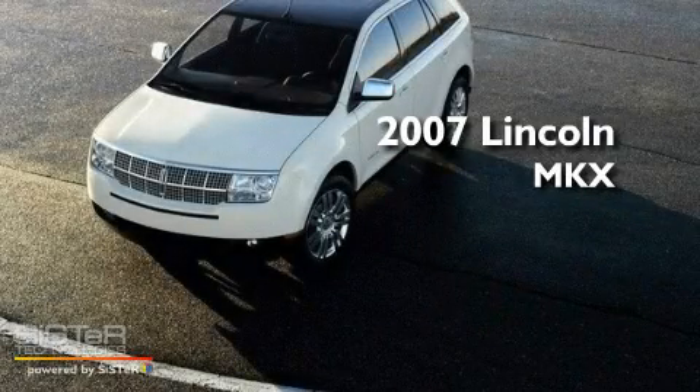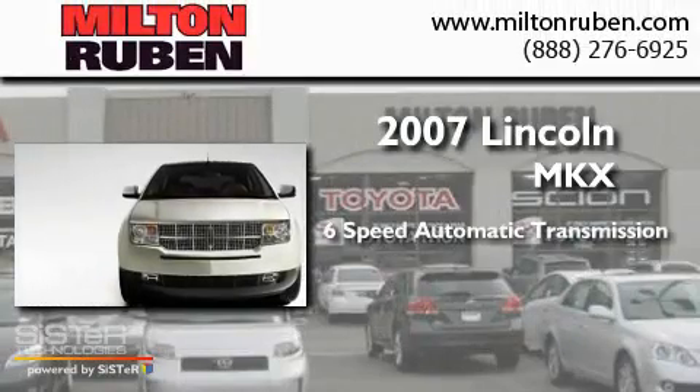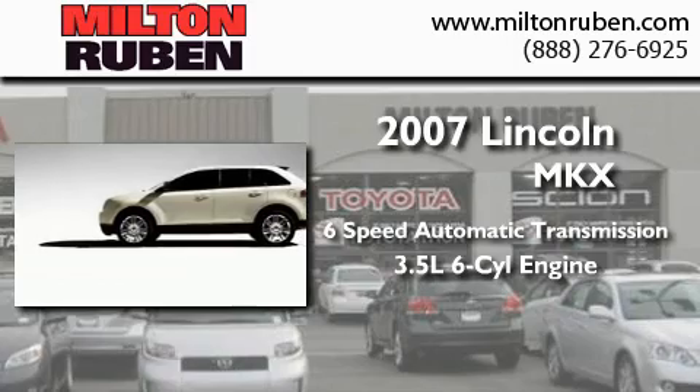This is a 2007 Lincoln MKX. This crossover has a 6-speed automatic transmission and a 3.5-liter V6.